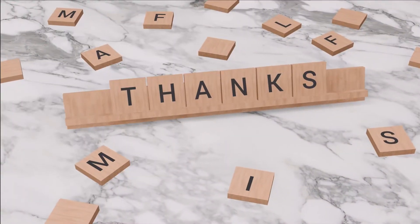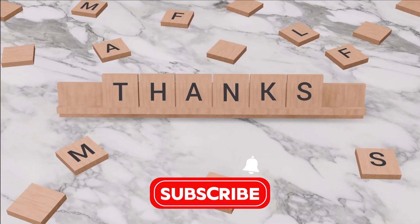Thanks for watching, and don't forget to subscribe for more deep dives into the future of technology.